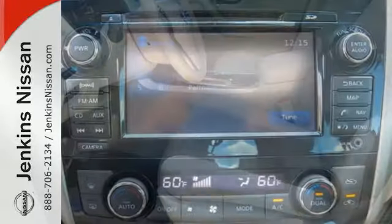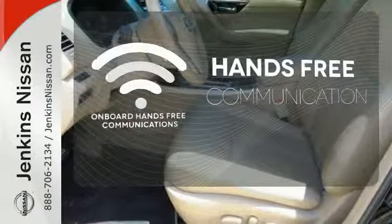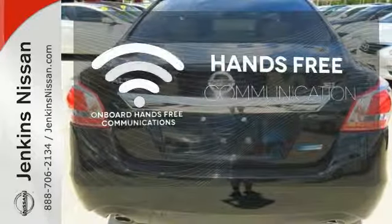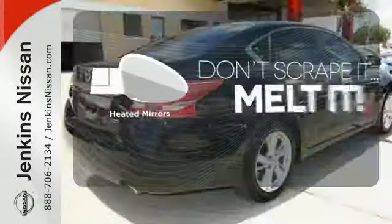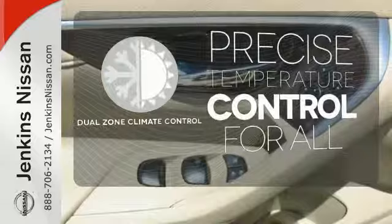Own the road as you listen to your favorite tunes on the CD player. Activate your drive with your voice thanks to onboard hands-free communications. Avoid scraping snow and ice with heated mirrors. No one will complain about the temperature with a dual zone climate control.